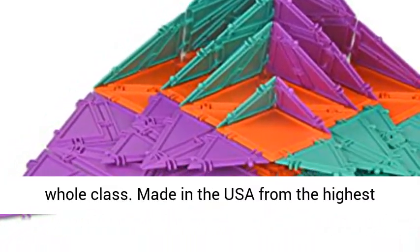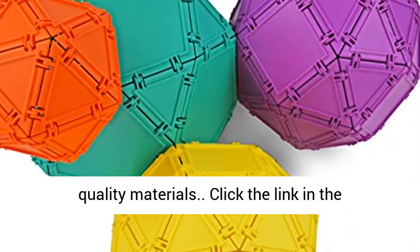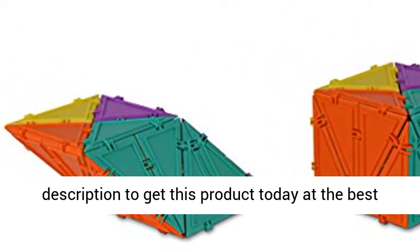Great for building projects for the whole class. Made in the USA from the highest quality materials. Click the link in the description to get this product today at the best price.